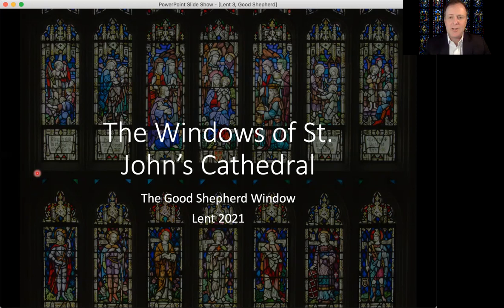The Good Shepherd window at St. John's is both the cathedral's oldest stained glass window and one of the most artistically important. It was designed and executed by the studio of Louis Comfort Tiffany, the famous stained glass maker, and installed in 1907, just a few years after the dedication of the cathedral and its rebuilding following the great fire of Jacksonville. It was dedicated in memoriam to Daniel Cooley Ambler and his wife, Laura Moss Ambler.